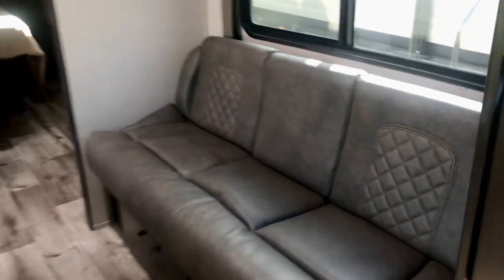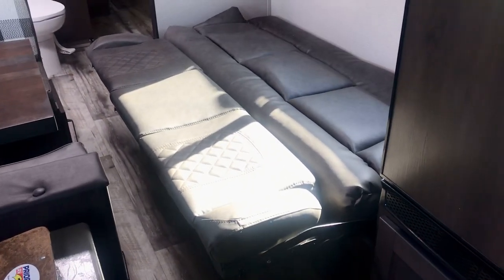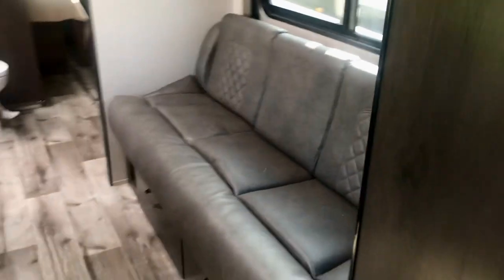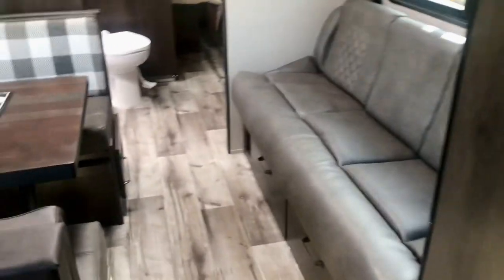That sofa makes into a bed — let me show you. The back of it just flips over — that's even better than a jackknife sofa. I don't know the technical name for it, but it's a convertible sofa that makes into a comfortable bed.